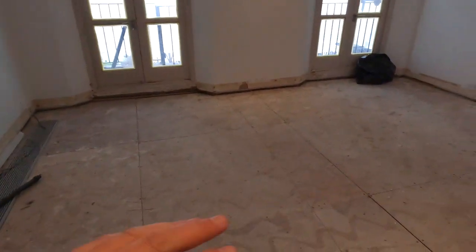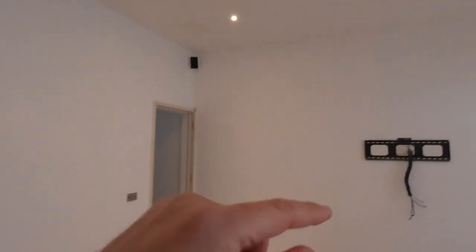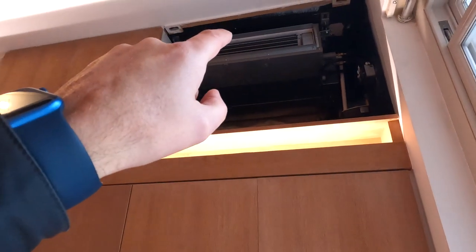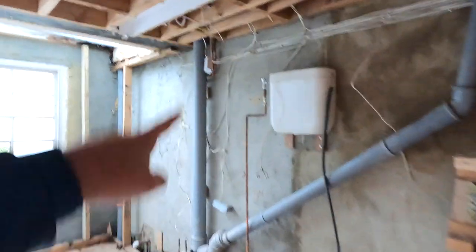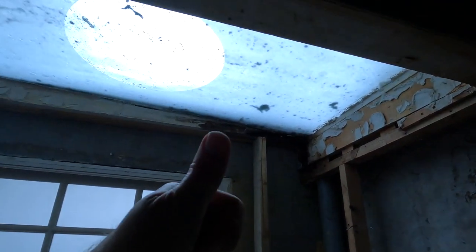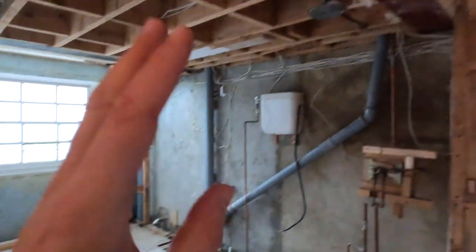Into the master — again, underfloor heating here, plantation shutters, architraves, coving, skirtings. Through to the walk-in wardrobe — all these units are staying. This is all going to be replaced and redone. All the pipework is going to be relocated outside the property. This skylight here is rotten — that's coming out and we're going to put in a heated LCD switchable skylight, so you can sit in the bath and make it clear or frosted. Underfloor heating is already in place so it's not worth disturbing that — it works fine.